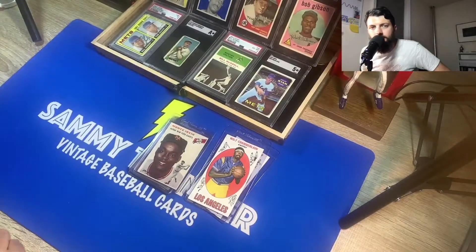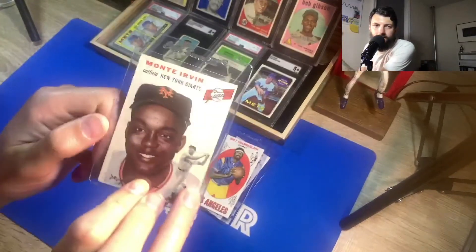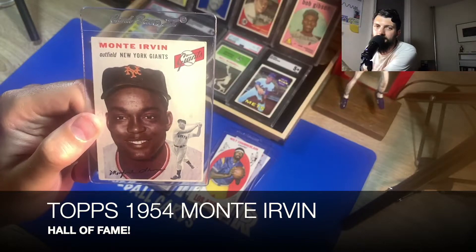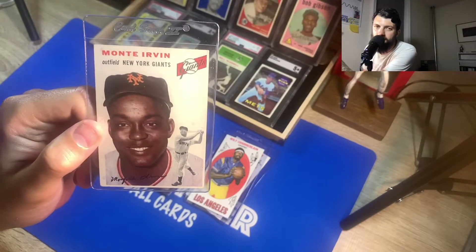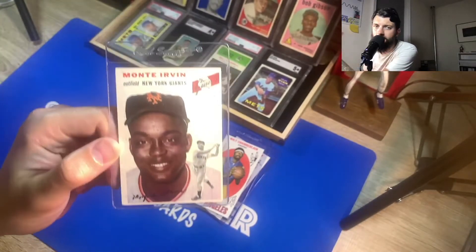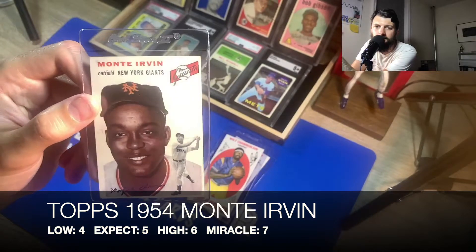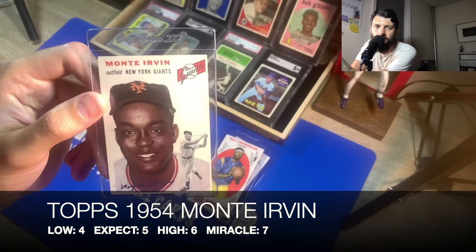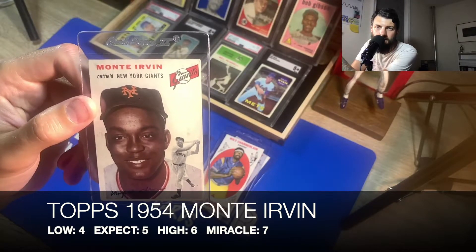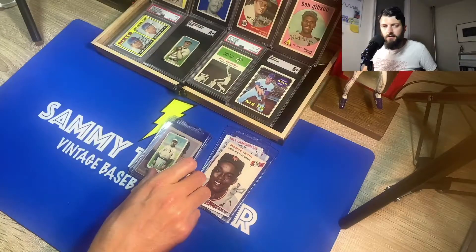Now switching over to baseball — I decided to send in this Monty Irvin 1954 Topps card because I've been building the '54 Topps baseball New York Giants team set. I purchased this from a shop; I overpaid for it — paid about 80 to 90 bucks for this card. I classified the grade as: a low of a four, expectation of a five, a high of a six, and a miracle of a seven.